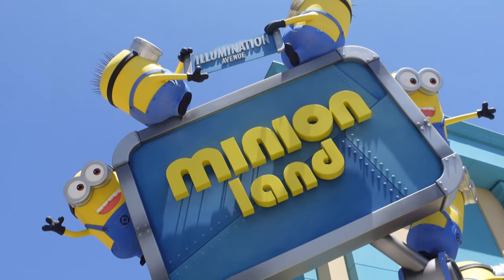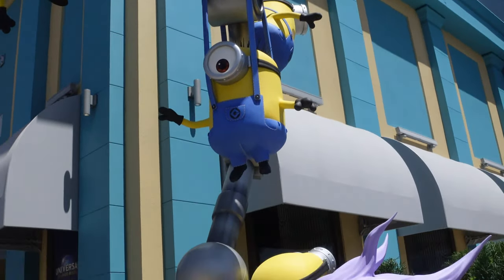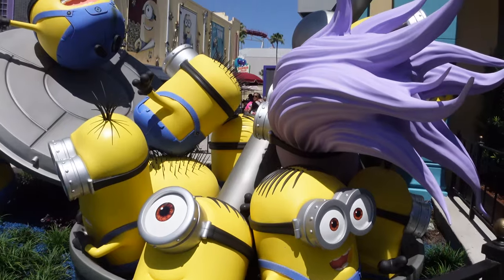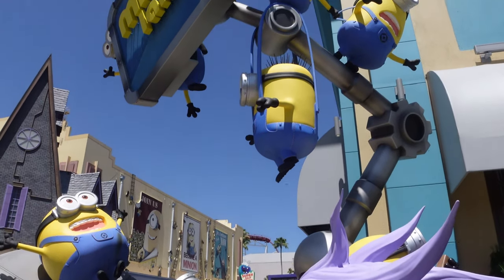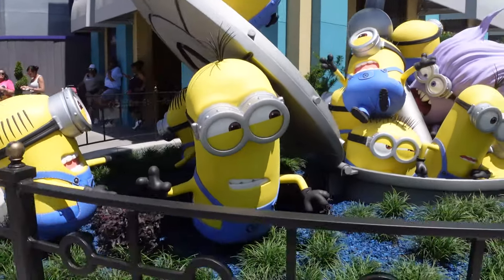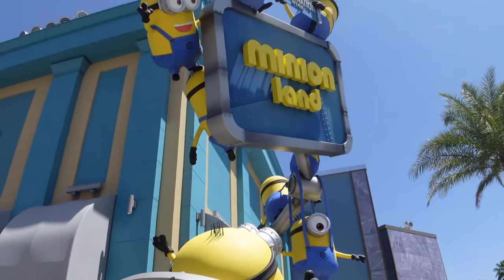Quite possibly the biggest addition since I've been here last is the addition of this new sign from Minion Land. I love all the little minions here — I love that there's a purple one. This sign is really cool, really big. It's not showing up on camera how really tall this thing is. But no walls around it — it is perfectly open to go up to and take pictures of, just in prep for the new ride and new land.